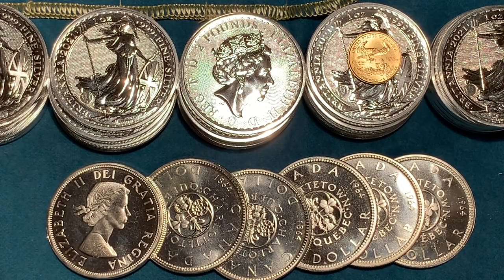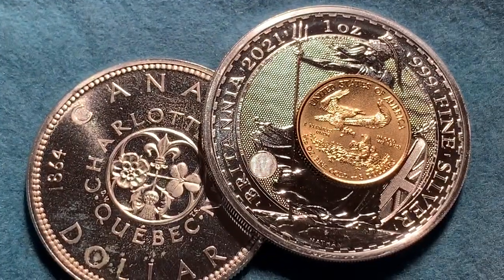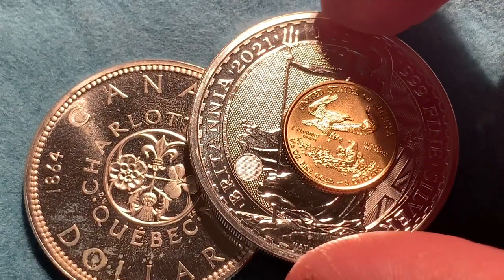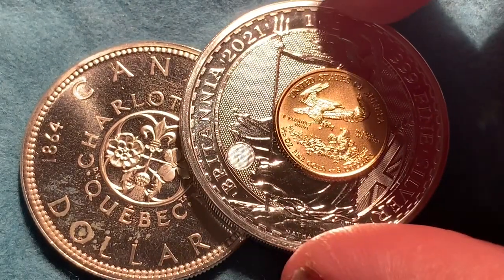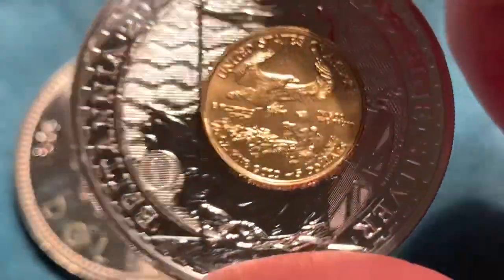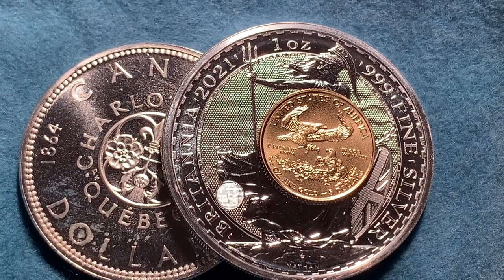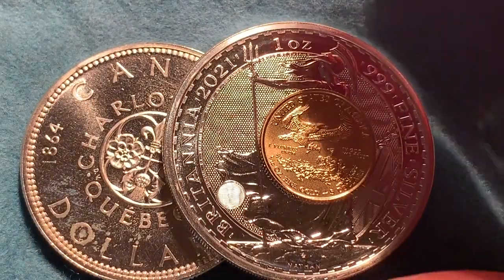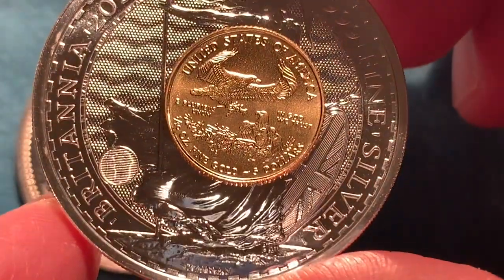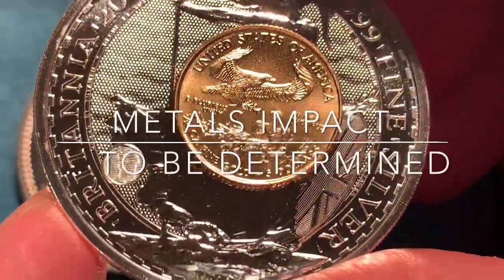Hard to know what the election will bring — hard to know who is going to win or how long it will take to find out. Because I think no matter which candidate is the ultimate winner, both of them are going to be stimulating the economy in such a way that the value of the dollar will go down over time, which only leads to increased value for both silver and gold. Short-term, hard to say what would have been better — holding out a little longer or locking in one more purchase before the election. I opted to lock it in. A presidential candidate was selected, so let's see where the metals are going next.